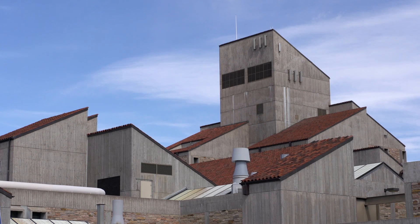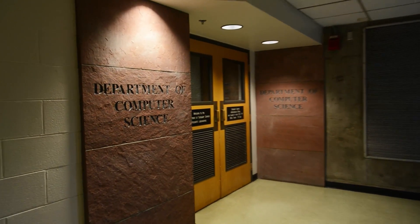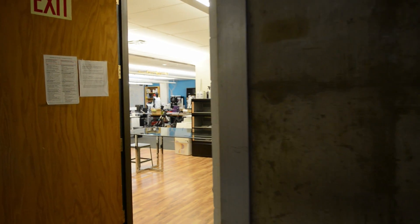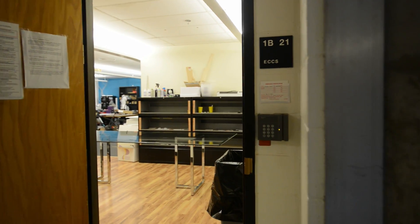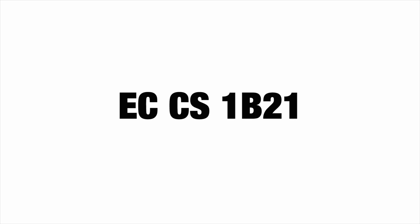So let's try this out. EC — that's this building. CS — that's computer science. 1B, 21. 1B is the first basement level, and 21 is the room. EC, CS, 1B, 21.